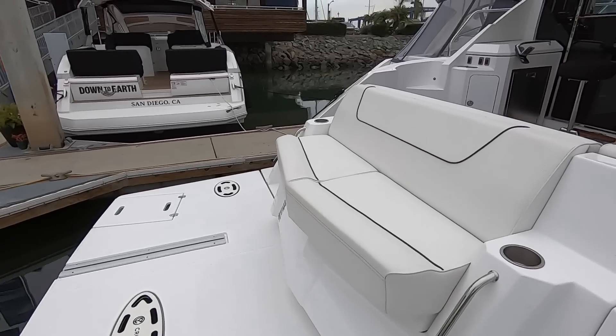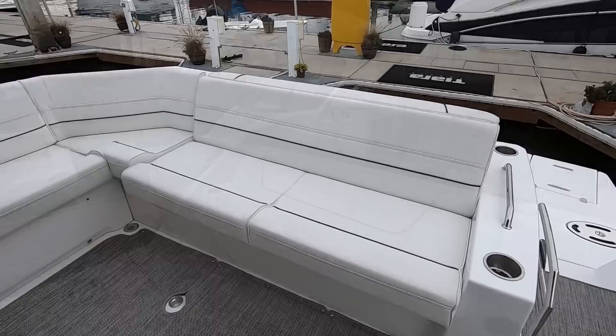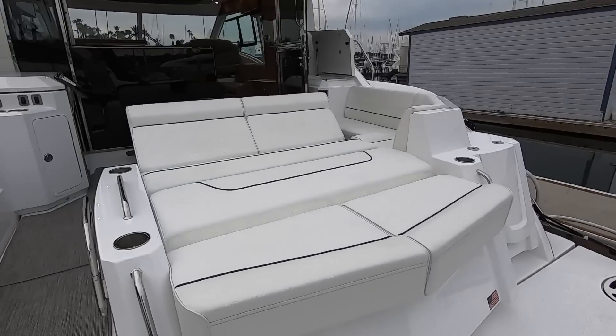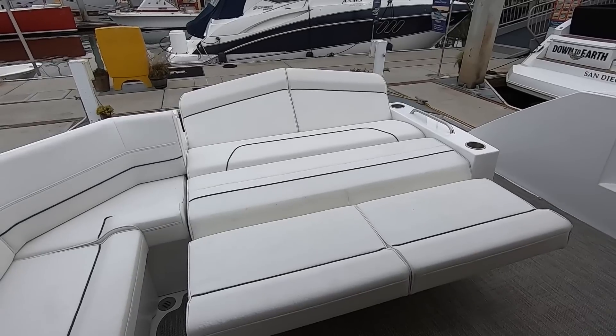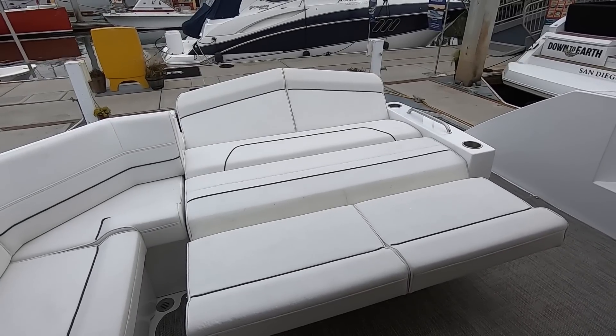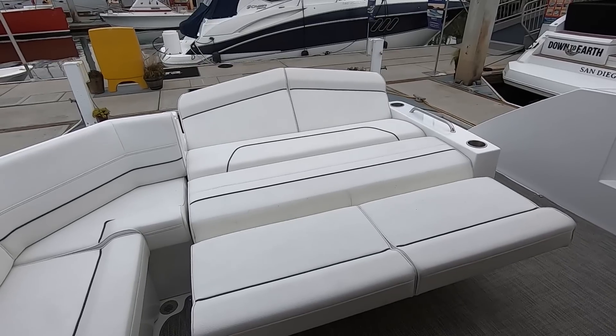We have an aft-facing seat and this whole thing will fold out flat, and then you have backrests that pop up in either direction. You can flip up backrests in either direction, and this is how you use this area if you were underway because the backrest would keep you nice and secure in the boat.